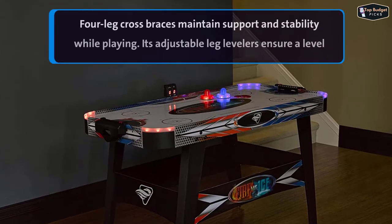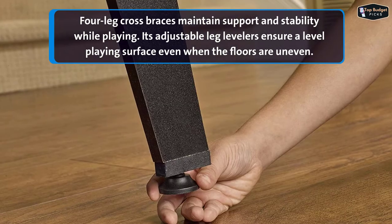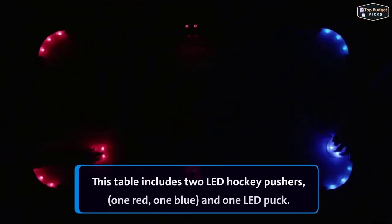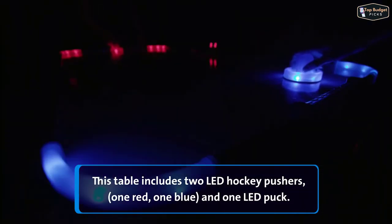Four-leg cross braces maintain support and stability while playing. Its adjustable leg levelers ensure a level playing surface even when the floors are uneven. This table includes two LED hockey pushers — one red, one blue — and one LED puck.